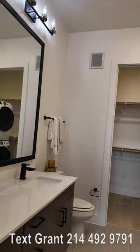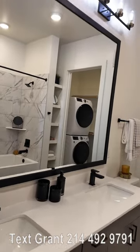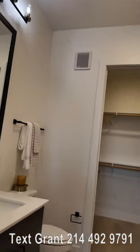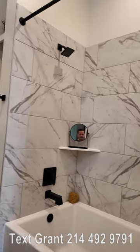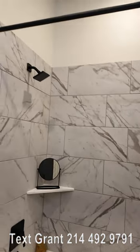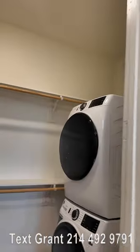The bathroom does have a dual vanity — very, very nice. There's a huge mirror and I love the lights above, and then here is the shower area with the lovely tub. Really nice rainwater spout, and here's the closet.